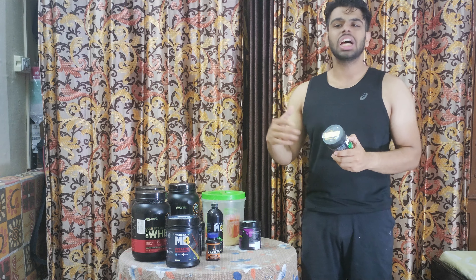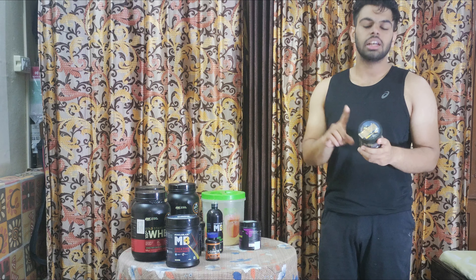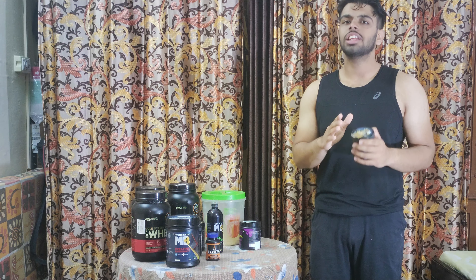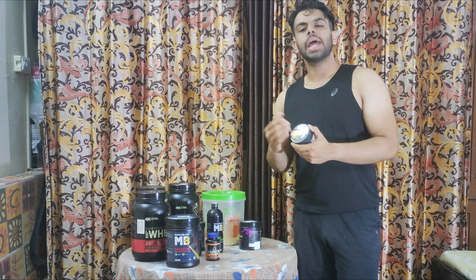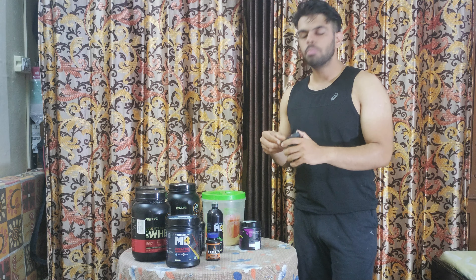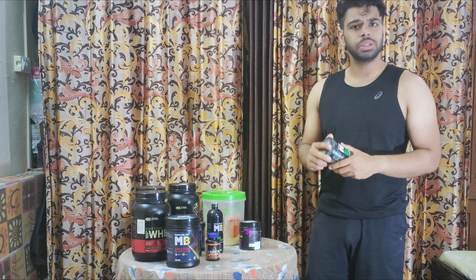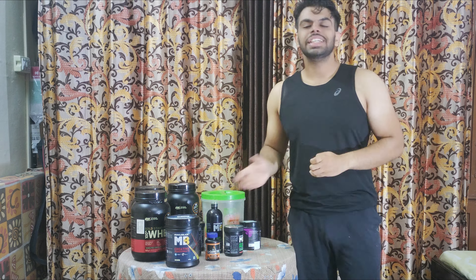For BCAA, many people avoid it because they feel they don't need it. During cutting, avoid things like Red Bull because they have empty calories and sugar, which is not good for the body. BCAA is a cheap supplement — around 700 to 800 rupees — and you can take it intra-workout.